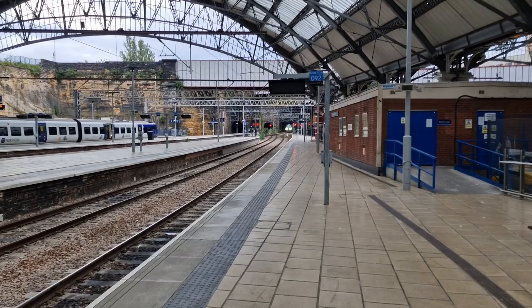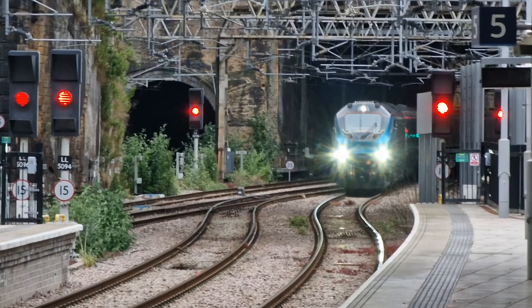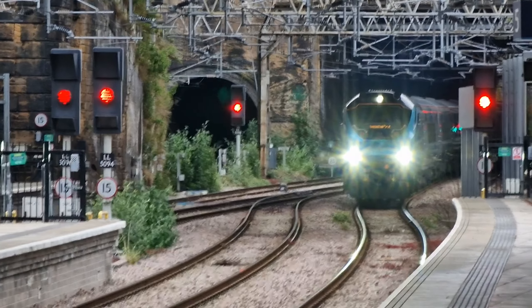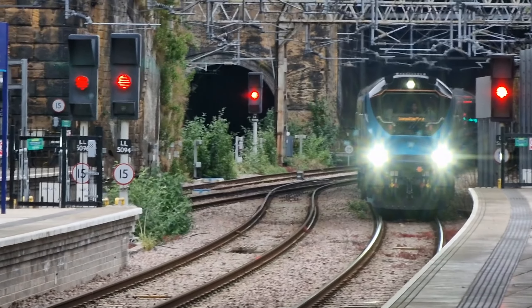It's due to leave in 24 minutes' time. Is this going to be a last-minute thing where we just rush on and it goes? The suspense is killing me — it's going to come out of that tunnel down there. Hopefully it'll be Big Cat end first.